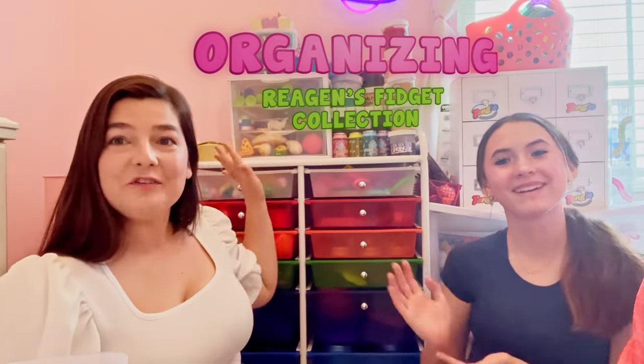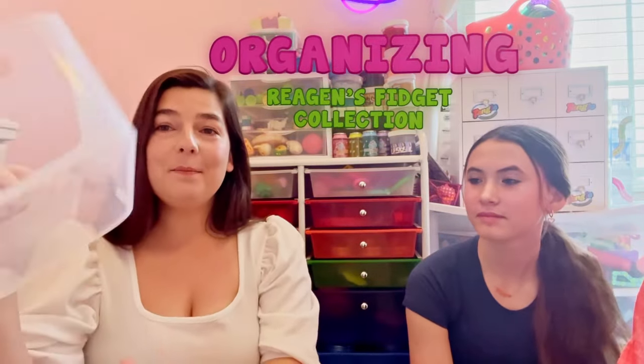Hi everybody, it's me, Mrs. Finch, and today I am with Regan from Fidget with Regan. We are going to organize her entire fidget toy collection today. I got a bunch of new organization bins, and I literally can't wait to see how it turns out.